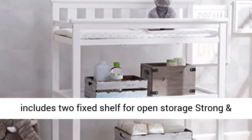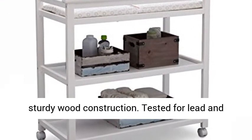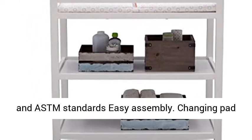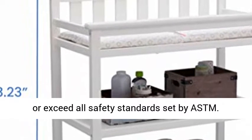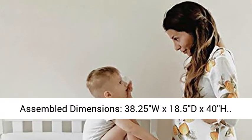Changing table includes two fixed shelves for open storage, strong and sturdy wood construction. Tested for lead and other toxic elements to meet or exceed government and ASTM standards, easy assembly. Changing pad with safety strap included, JPMA certified to meet or exceed all safety standards set by ASTM. Assembled dimensions: 38.25W x 18.5D x 40H.